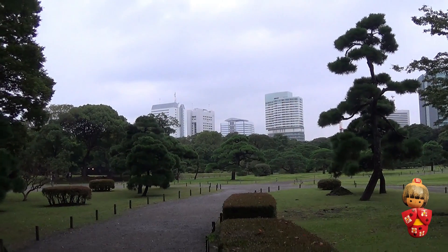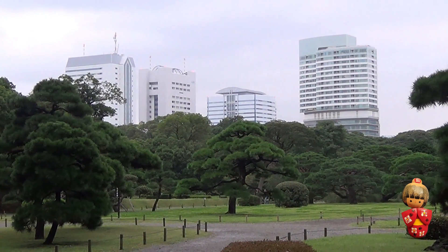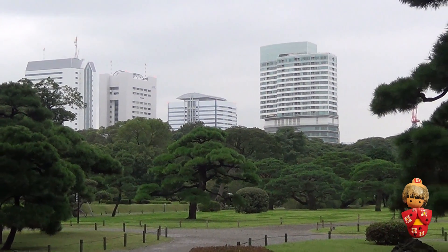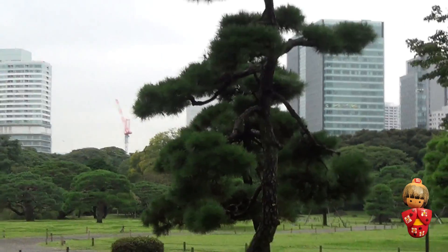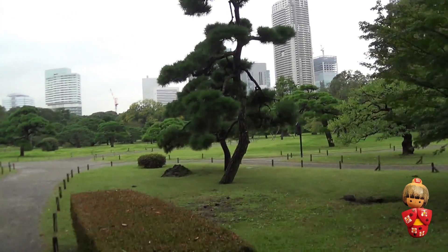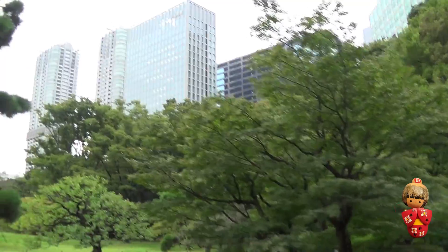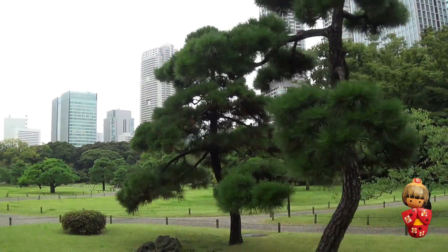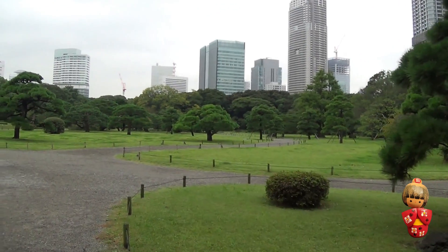Even though it's quite dull, maybe not the best day for video, we can talk on it as well — commentary is good. It's really pretty; I'd forgotten how nice it is. And the buildings behind — Shinbashi and that area, behind there. A bit further — Hamamatsucho.